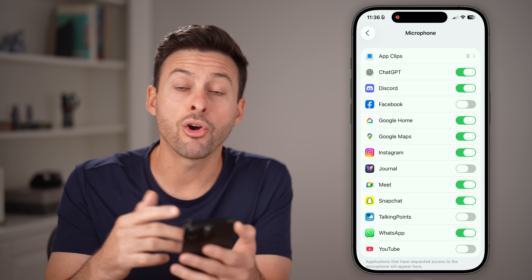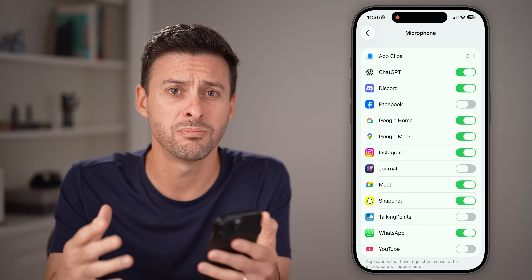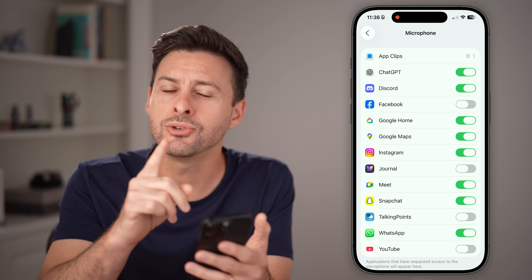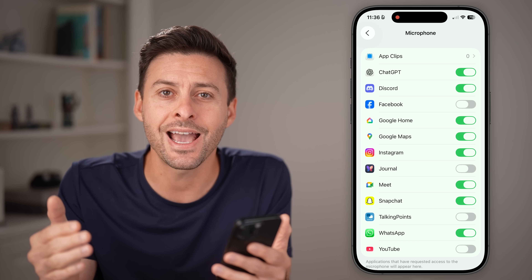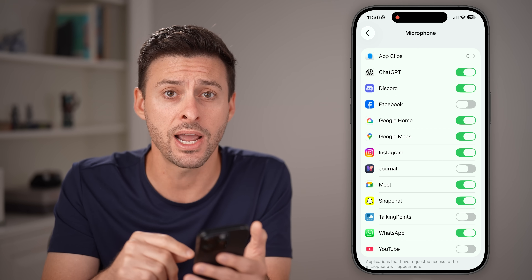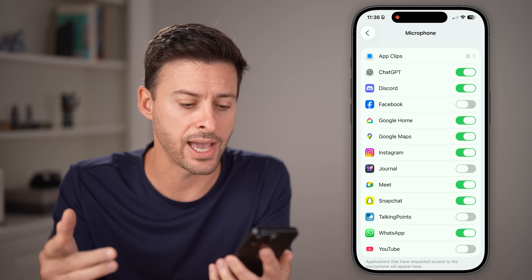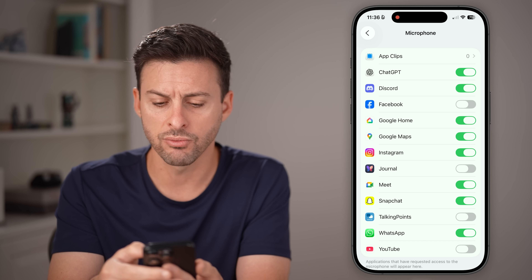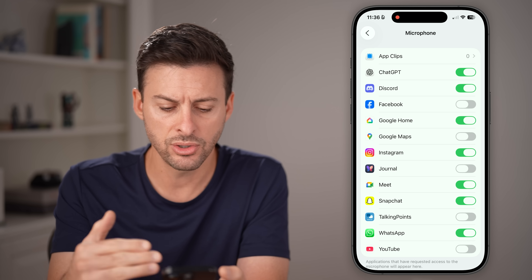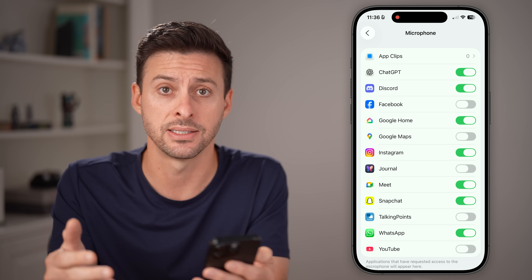Keep in mind, are these apps just randomly listening into your conversations in the background? Most likely not. That would be a huge violation and a big red flag. But the most important thing is that apps don't necessarily need to, because there are other ways that they can track you and find out your personal information — all to better sell you ads. However, it's good to review this. For instance, Google Maps doesn't need access to your microphone. Just go through here and turn off anything that you don't want to have access to that microphone.